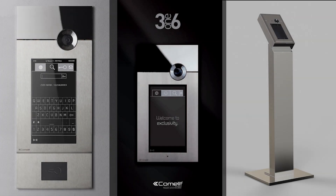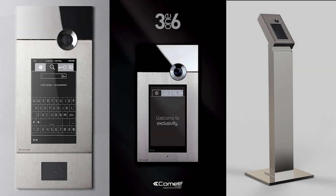You can install existing access control readers into the 316 Touch by adding the reader housing module. There are also many styles of pedestals designed for the 316.